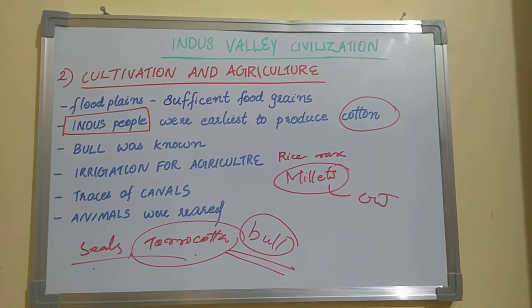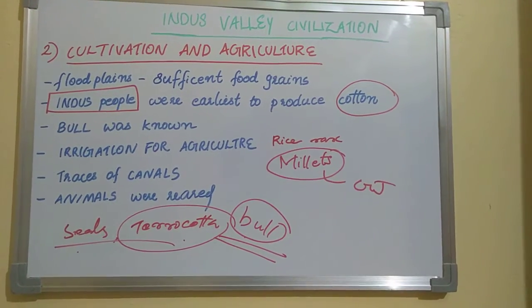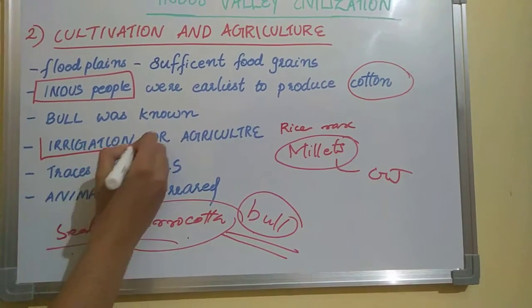Most Harappan sites are located in semi-arid regions or lands where agriculture needed irrigation facilities. Irrigation was therefore an important aspect of Harappan agriculture.